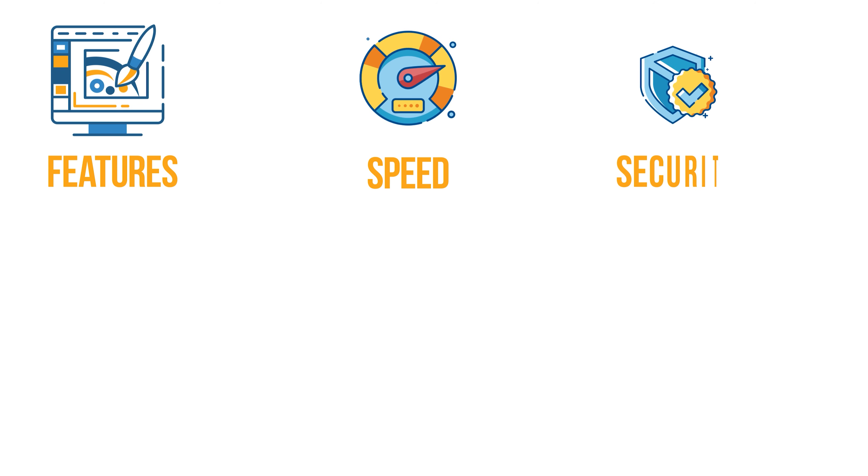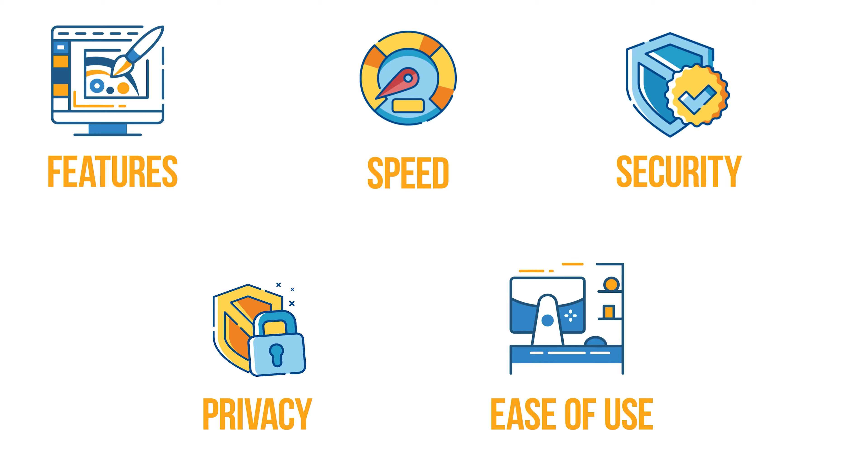We've ranked these three VPNs based on five key aspects: Features, Speed, Security, Privacy and Ease of Use. We will cover these products in descending order, so you best stick with us till the end to see which one is the best of them all. So let's begin.